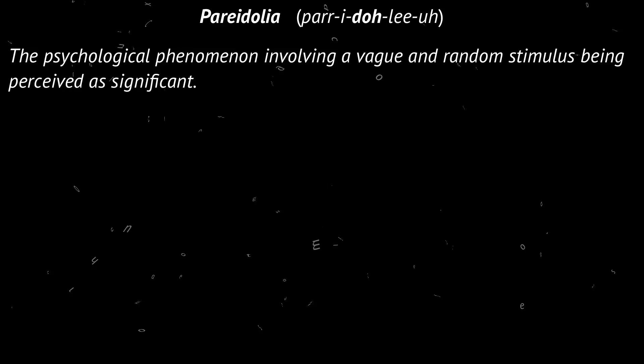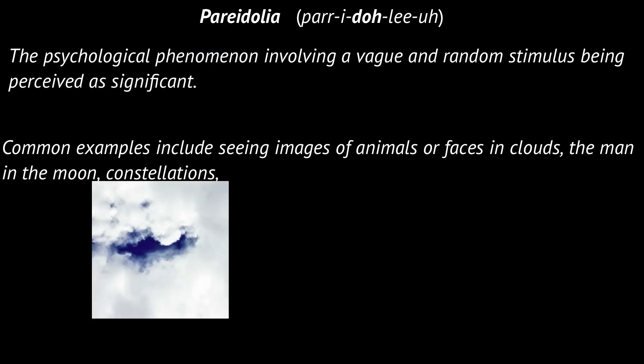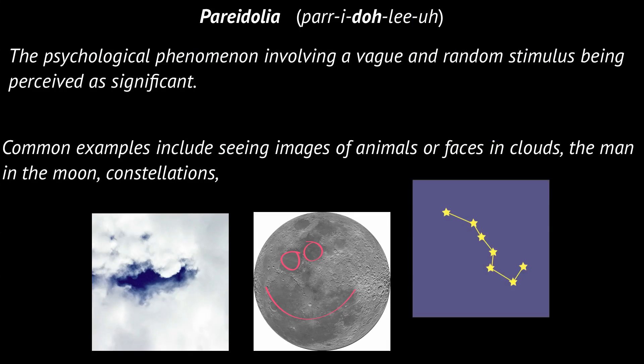The science behind all of this silliness is called pareidolia, where one takes vague or random stimulus and perceives it as significant — faces in clouds, the man in the moon, constellations, or hearing hidden messages or unintended lyrics when listening to music.